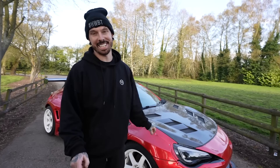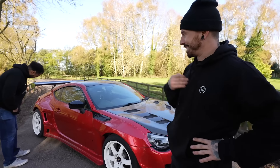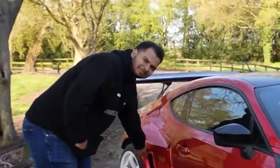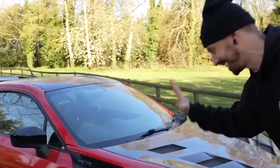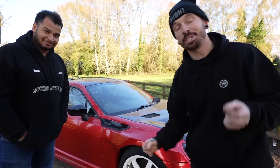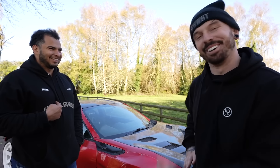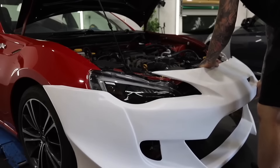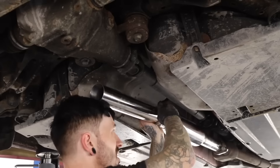This is my Toyota GT86. I bought it crash damaged, and today myself and Freddy are going to finally finish the GT86 off. After rebuilding it, I fitted a wide-body Rocket Bunny kit and used it as a drift car. But today we get to finally finish it and give it away to someone who's going to love it a lot more than me.